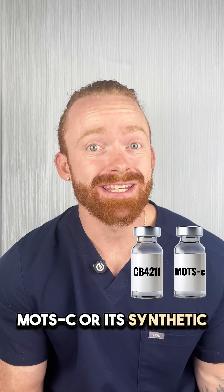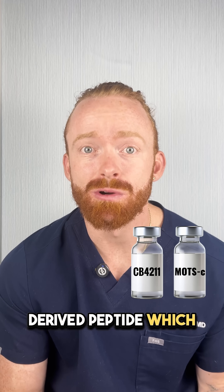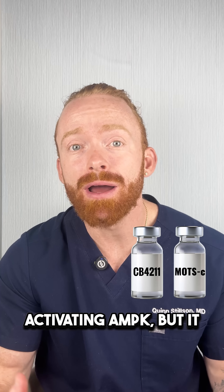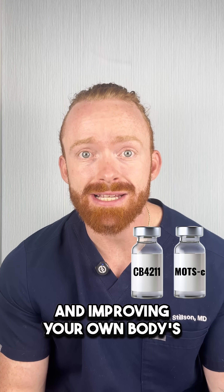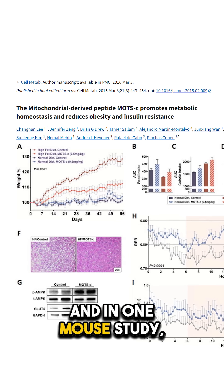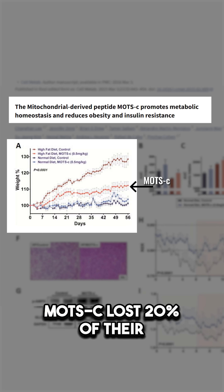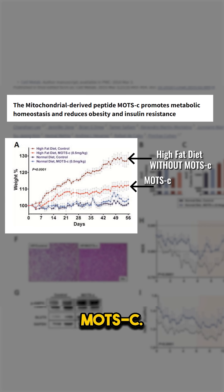And finally, three is MATC, or its synthetic analog CV4211. This is a mitochondrial-derived peptide which works similarly to OSO-1 by activating AMPK, but it also works by increasing your own body's antioxidant defense and improving your own body's anti-inflammatory response. And in one mouse study, the mice fed a high-fat diet but given MATC lost 20% of their weight compared to the mice that were only fed the high-fat diet without MATC.